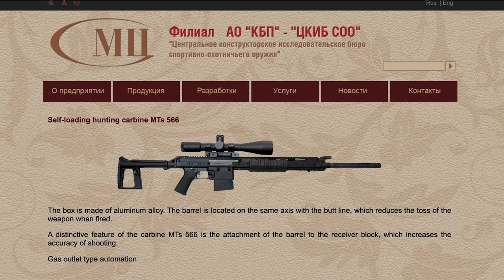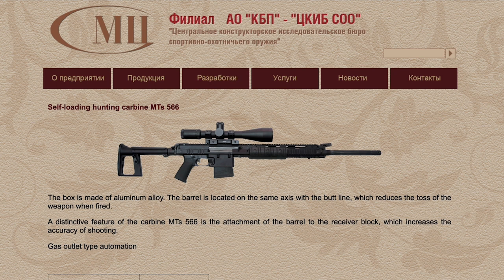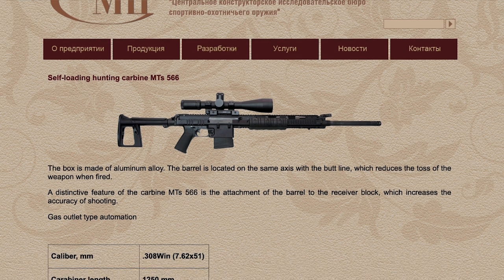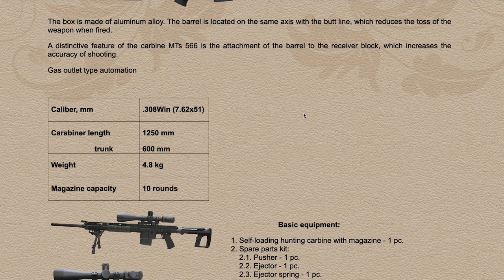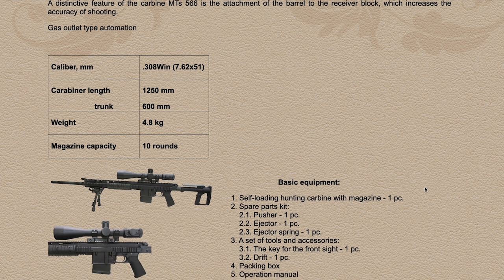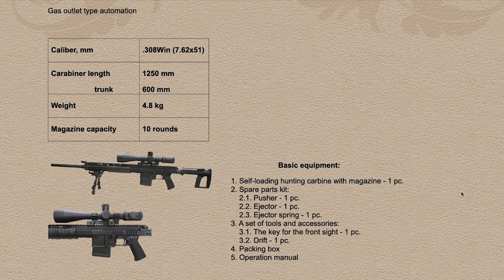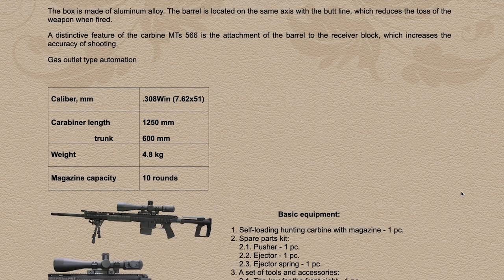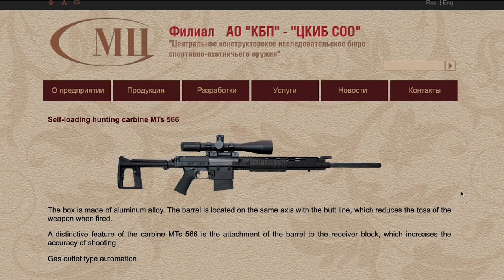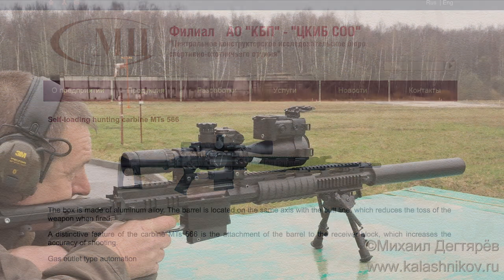The MTS-566 was developed from the OTS-129, a designated marksman rifle developed for a Russian military requirement. It has a 60cm or 24-inch barrel, feeds from 7.62p mags, has a full-length top rail, a pair of folding iron sights, and a side-folding stock.